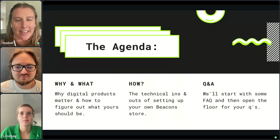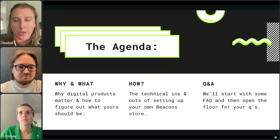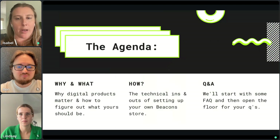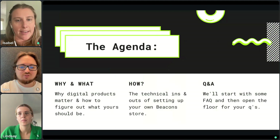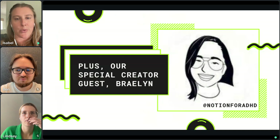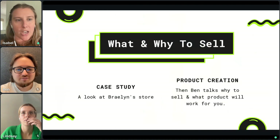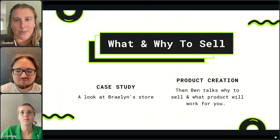Just a quick look at the agenda for today. We're here to talk about why digital products matter and how you can figure out what your digital products should be — and also how you set that up on the Beacon Store and start selling and earning money today. We'll have time for Q&A to take your questions. Plus, we have a special guest, creator Braylon, who sells products on the Beacon Store and will share her experience.